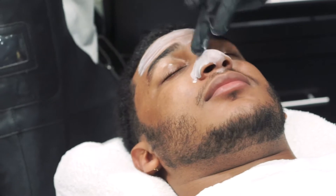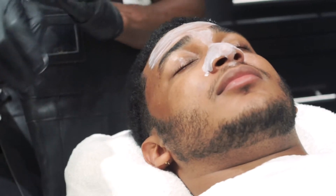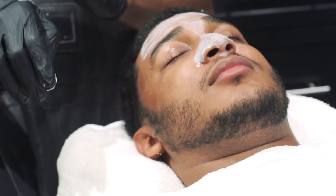Not only does it exfoliate, but it also brightens. Using a serum that has vitamin C in it as well is going to even out your skin tone. I'd recommend you start there and use it for about three months with your home care products.